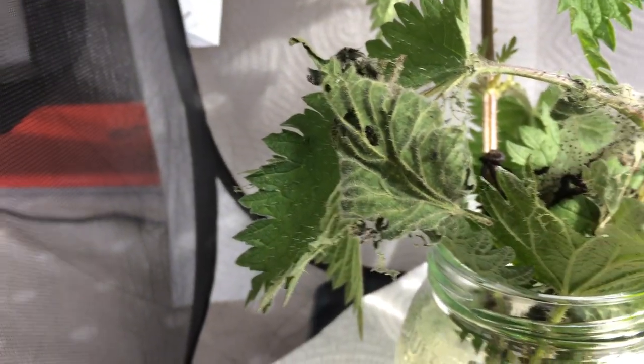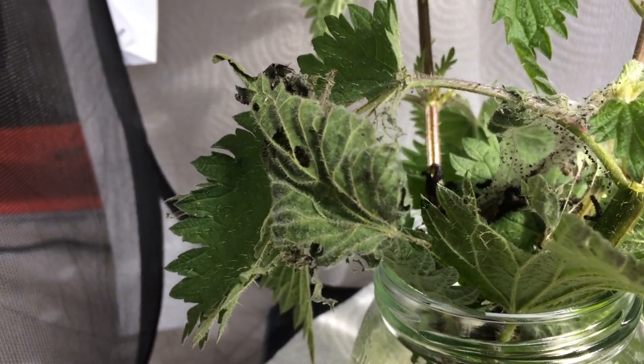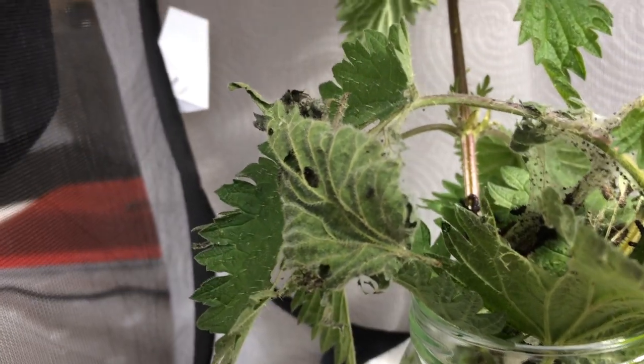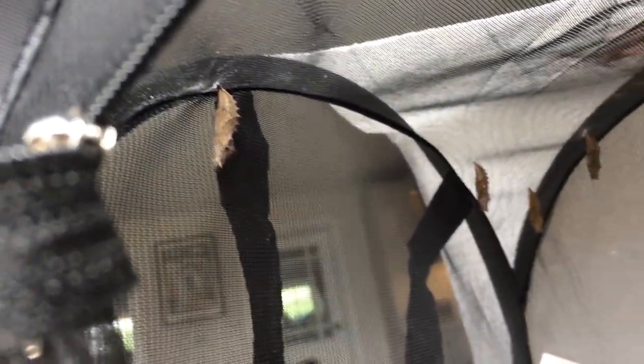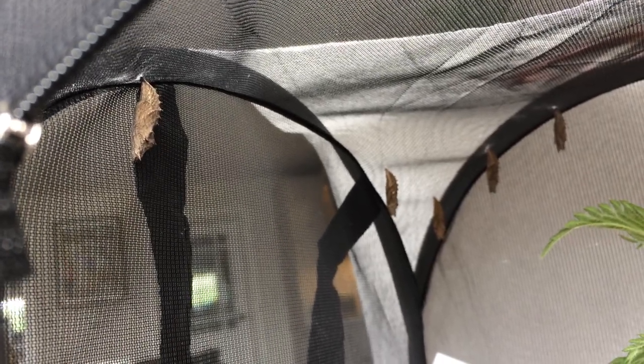Once the peacock larvae back on the nettles here reach a critical mass — once they've eaten enough and gained enough energy — they will metamorphose into a pupa, and then that pupa will stay there for about two weeks before the butterfly emerges. These have been here a while, so I'm expecting these to emerge quite soon, and hopefully I'll catch that on video as well.